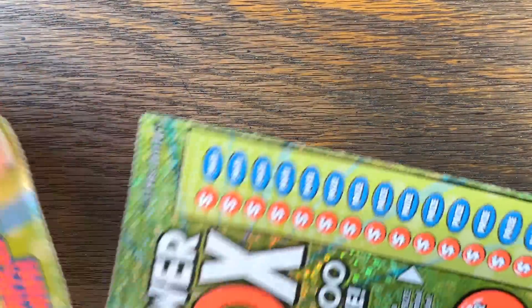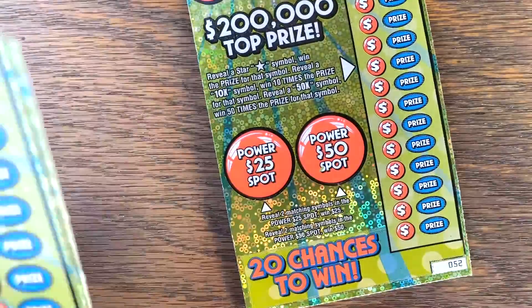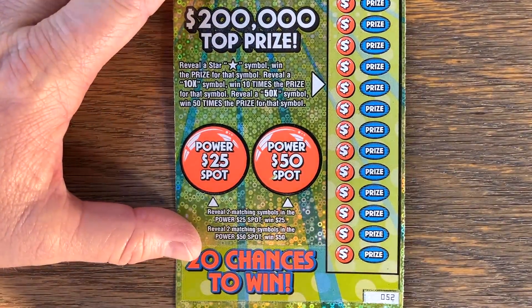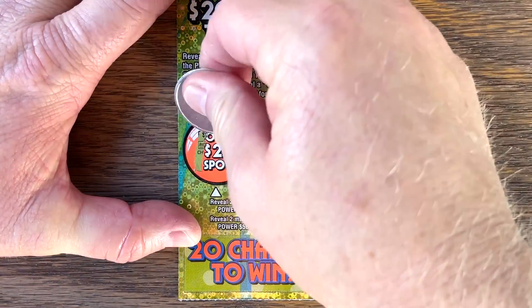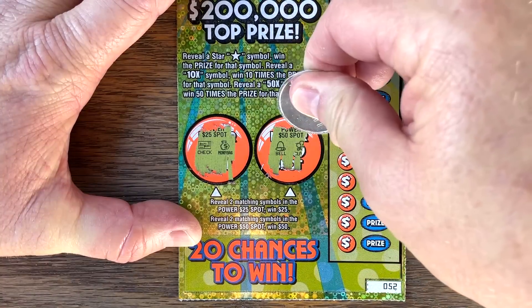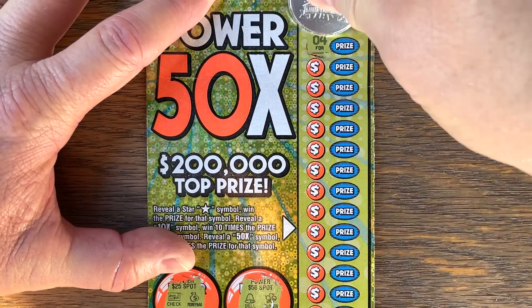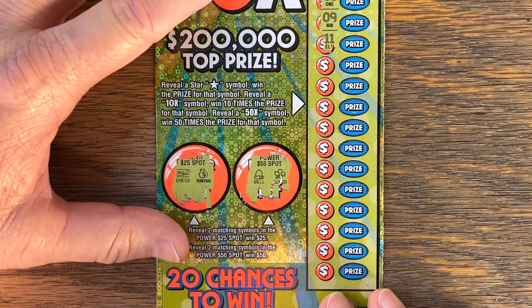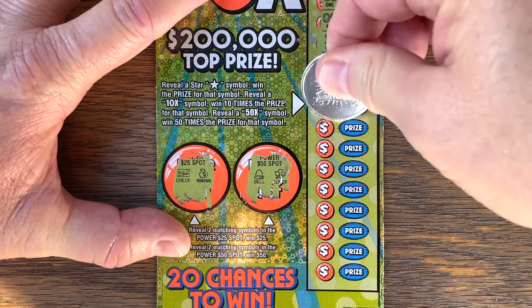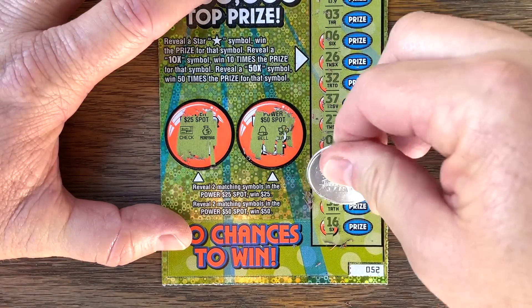Well, let's see how one of my favorite $5 tickets does today — Power 50 Times. This ticket's getting a little bit harder to find. Ticket 52. We're looking for two matching symbols in the power spots to win 25 or 50. Check. Bell. Nope. We need stars over here, 10, or the elusive 50 times symbol. And nothing on 52.